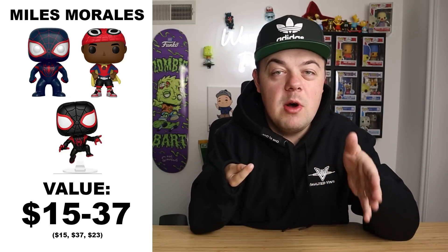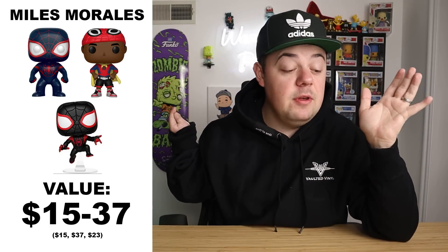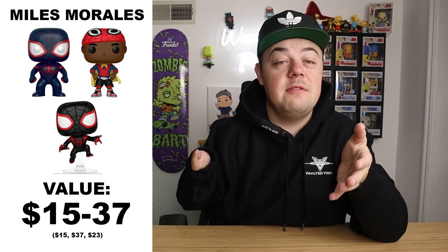Second suggestion: Miles Morales. I'm suggesting a couple different variations — the original Miles Morales pop at $15 from a Marvel Collector Corps box, the spider suit one from the first movie at $23, and the cape version at $37. These are more reasonably priced Miles Morales pops that I feel could go up in the near future because of the movie coming out next summer. I have a feeling that movie is going to be huge, so pick up those Miles Morales pops sooner rather than later.